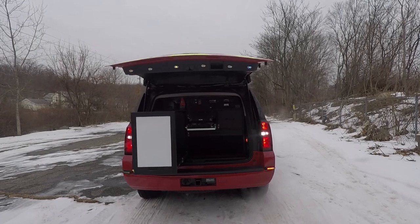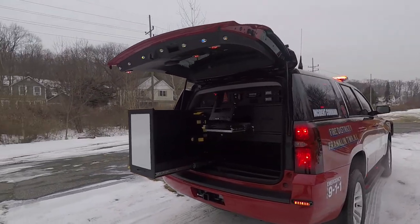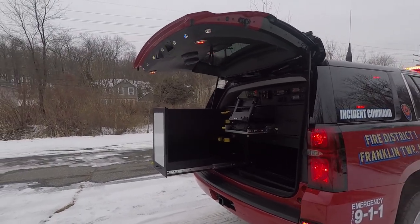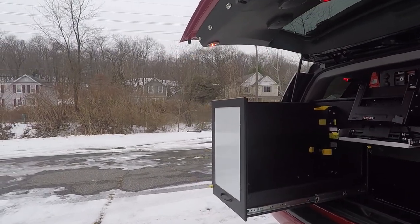What you can see is a custom cabinet that was designed for this vehicle. These vehicles are one of four, and each cabinet was slightly different.